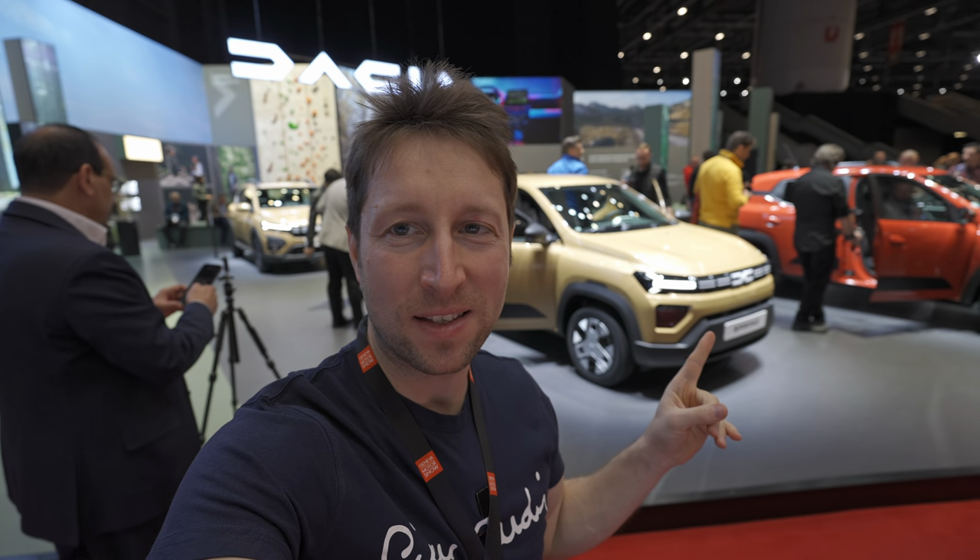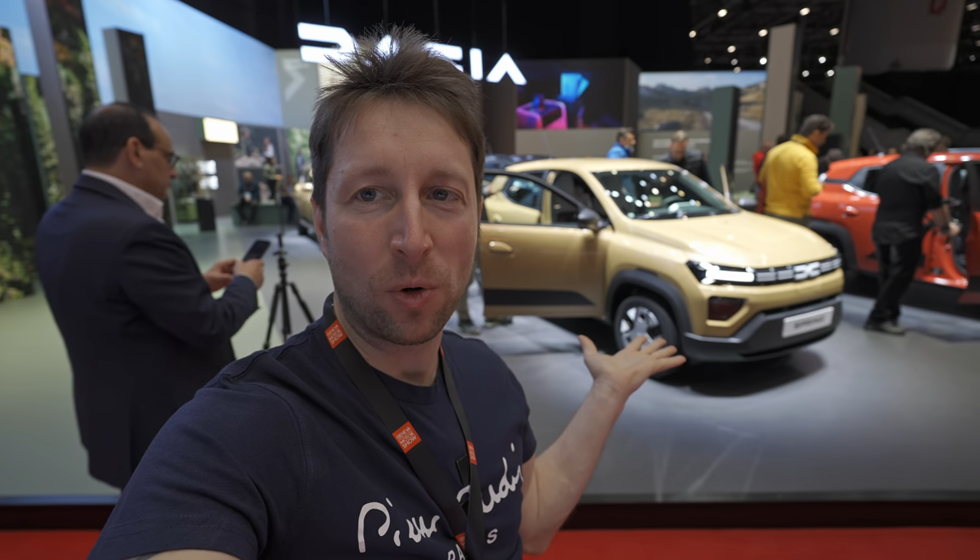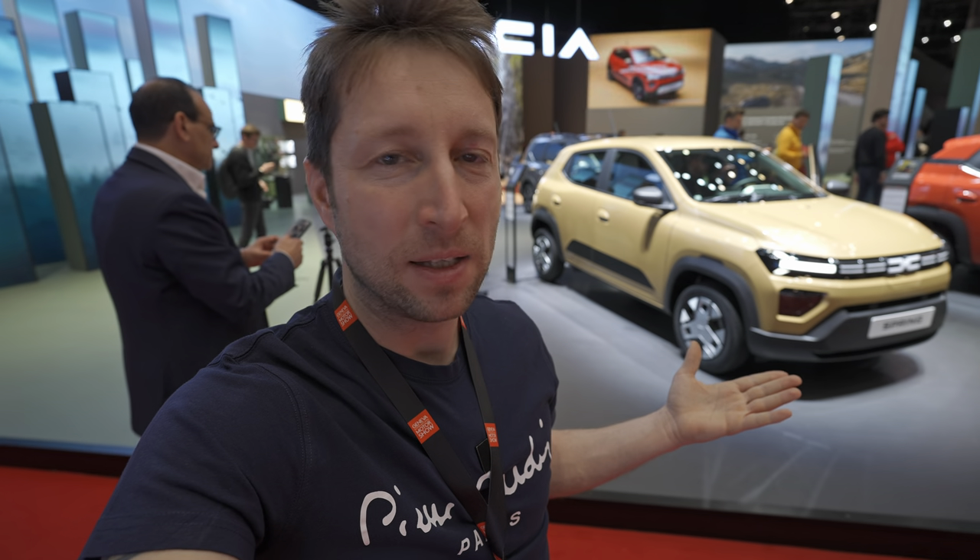Behind me is the brand new Dacia Spring facelift 2024 model. In this video I will try to present you the interior and exterior. We are here at the Geneva International Motor Show and I'll try my best to give you as many details as possible. It's super crowded today. Dacia comes with two versions: the Expression version and the Extreme version.